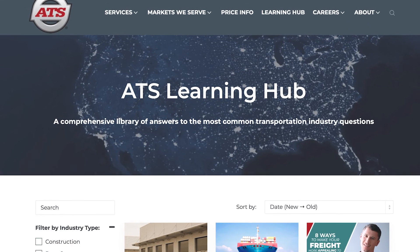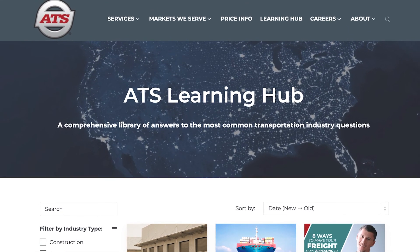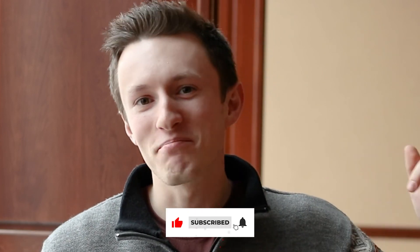Beyond simply which trailer you use, when it comes to successfully moving your freight, there's certainly a lot to consider — what type of transportation providers should you use, how many is enough, and what key performance metrics should you test each provider on? Here at ATS, we're looking to simplify this process by producing educational content to our learning hub multiple times a week. Give it a browse today by clicking the link in the description. Subscribe to our channel and click the bell to be notified when our next video goes live.